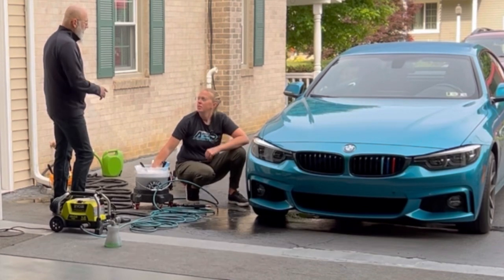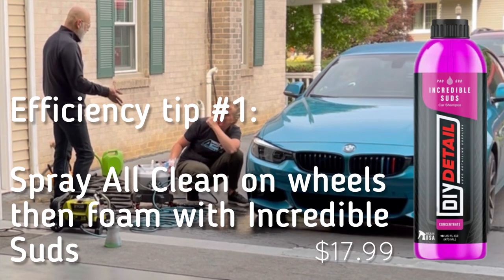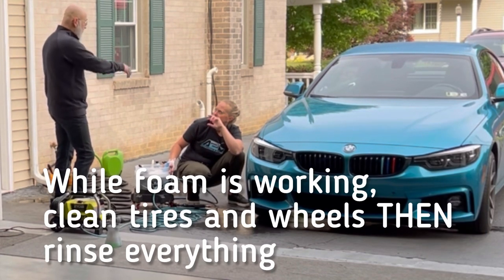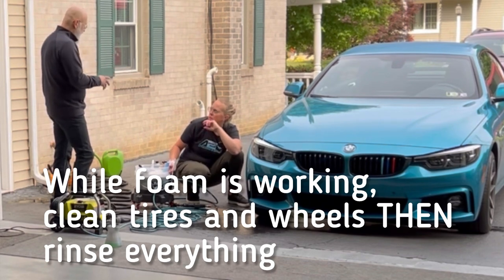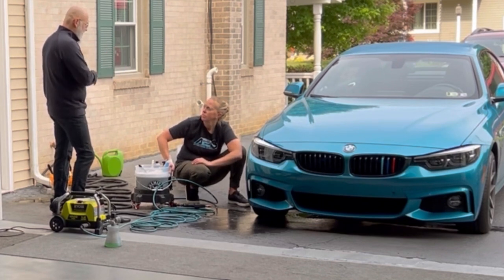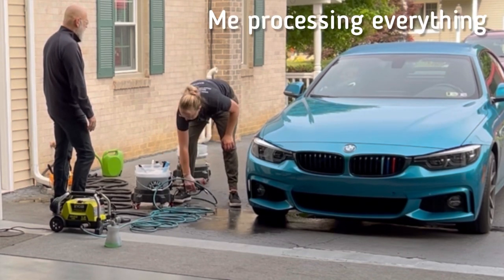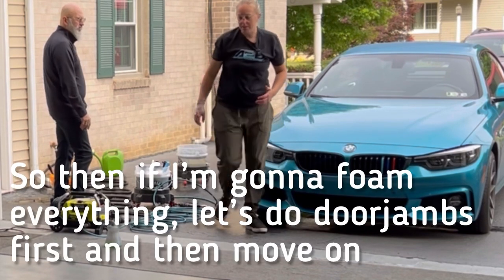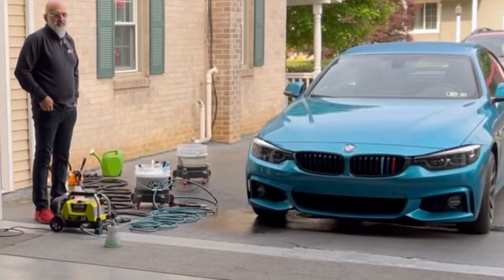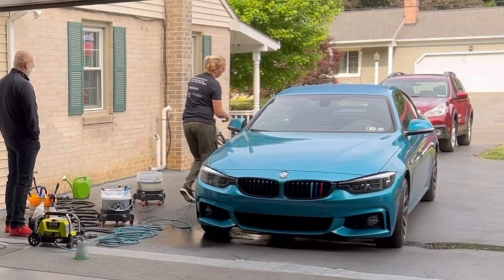Ivan outlines the efficient wash sequence: spray All Clean on the wheels and tires, foam the car including wheels and wheel wells, and while the foam dwells, brush the wheels and tires. Then rinse the car and wheels at the same time. The host notes concern about water spots due to hard water, and Ivan confirms that at today's temperature that's not a concern. He quickly does the door jams and then they'll film everything.